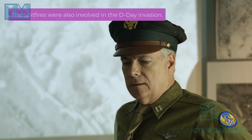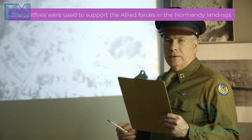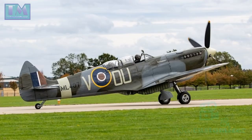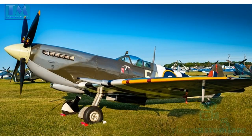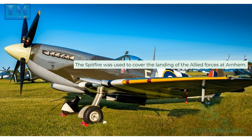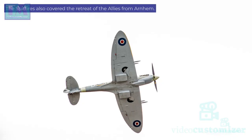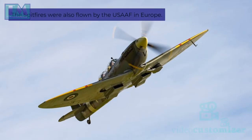The Spitfires were also involved in the D-Day invasion, used to support the Allied forces in the Normandy landings. The Spitfire also played an important role in the Battle of Arnhem, covering the landing of the Allied forces there and later covering the retreat of the Allies from Arnhem. The Spitfires were also flown by the USAF in Europe.